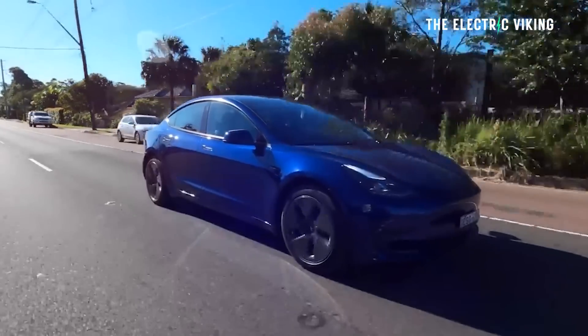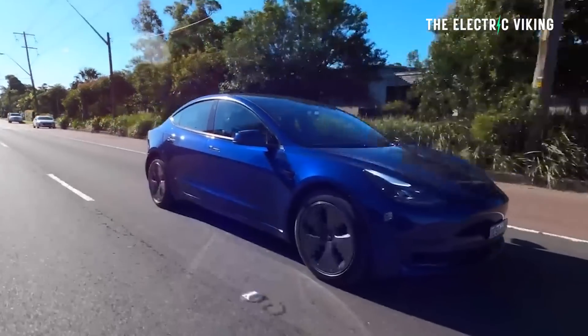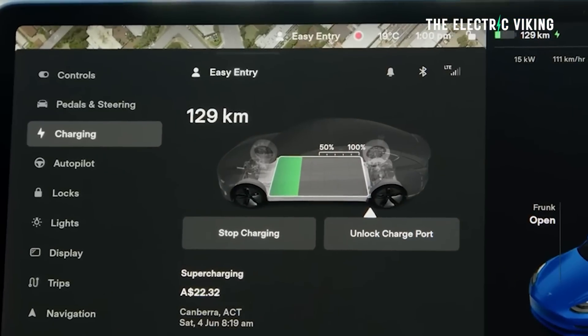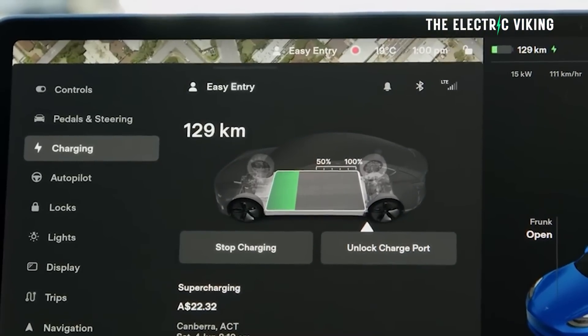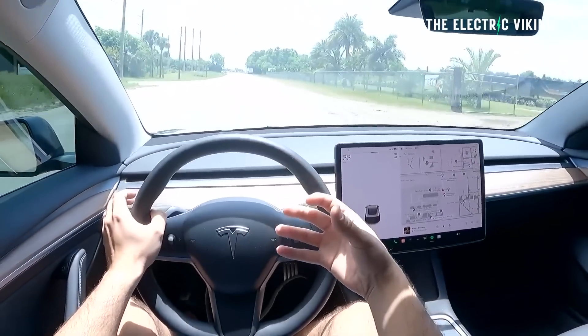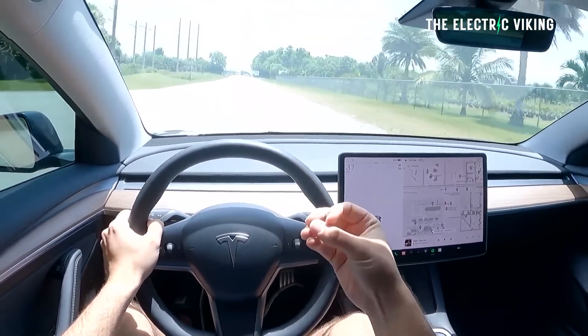Tesla has given an update on battery degradation. On average, across all of their cars, the degradation you'll see at 200,000 miles — that's 320,000 kilometers — of driving is just 12%, meaning your battery will have 88% capacity remaining. For comparison, my iPhone after about two years has around 85% capacity left, and that's at 200,000 miles of driving, which is a massive amount.